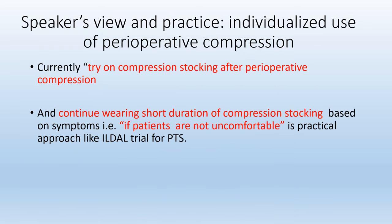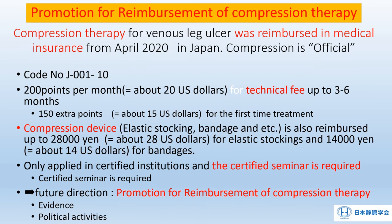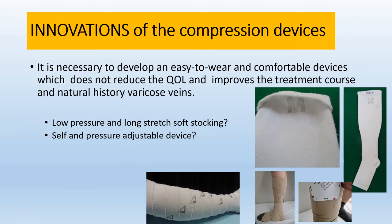My current view on compression is to try on compression stockings after perioperative compression and continue wearing them short-term if the patient is not uncomfortable. For the future of compression therapy, education and qualification for compression therapy is required. A stocking compression and compression treatment seminar conducted by the Japanese Society of Phlebology for the last 20 years has been very fruitful. Promotion for the reimbursement of compression therapy is mandatory, and compression therapy for venous leg ulcers was reimbursed by medical insurance last year in Japan. Innovation in compression devices is required — it is necessary to develop easy-to-wear and comfortable devices which do not reduce quality of life.